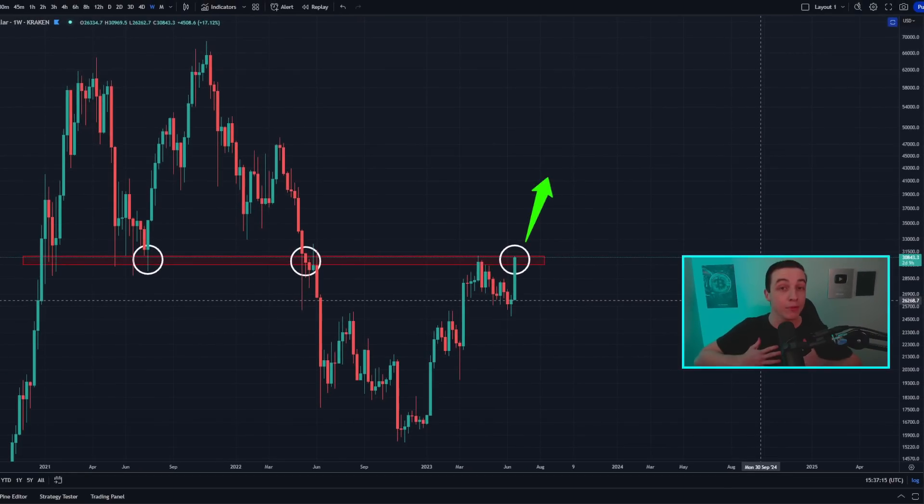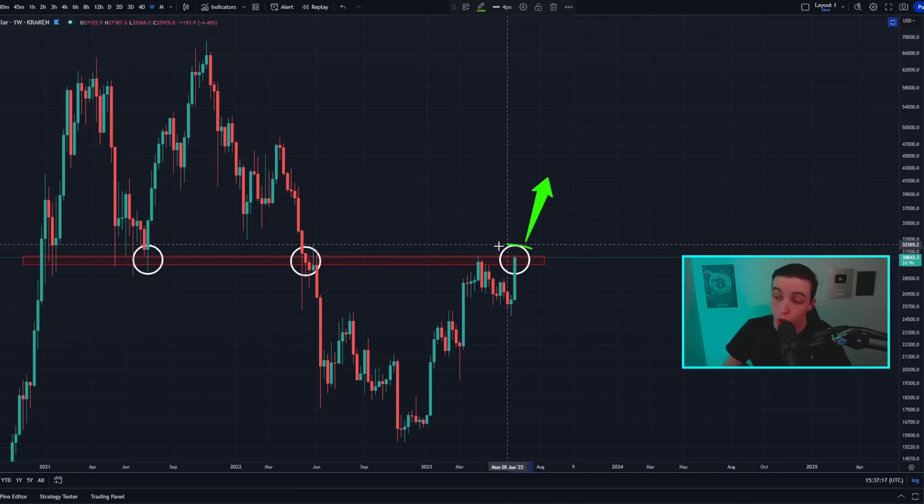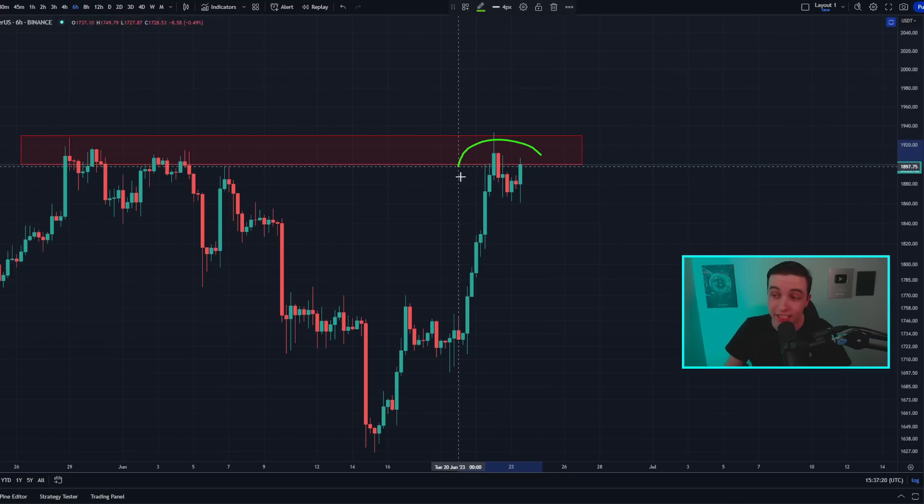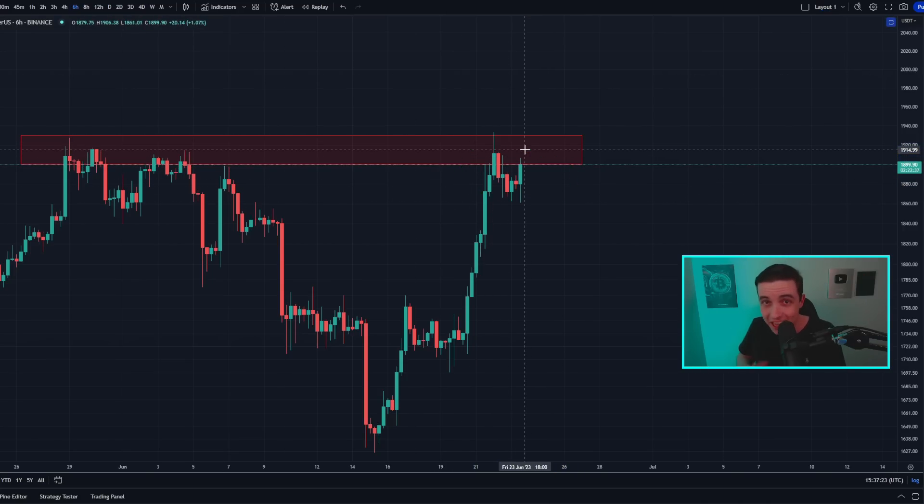Welcome back to the CryptoPod channel everyone, my name is Josh. Right now Bitcoin is on the edge of a massive breakout while Ethereum is running into short-term resistance, which I'll talk about later in the video, so definitely watch to the end.